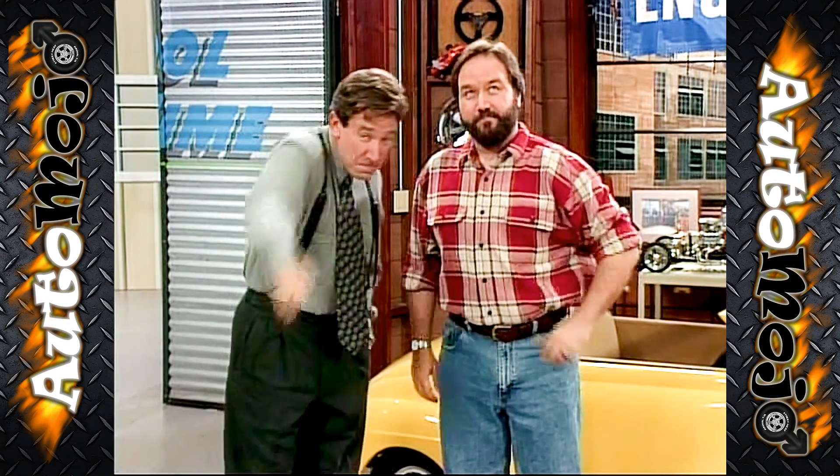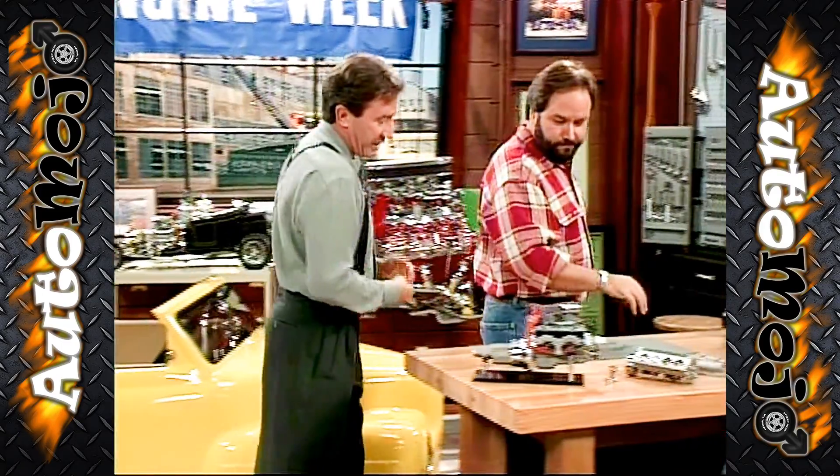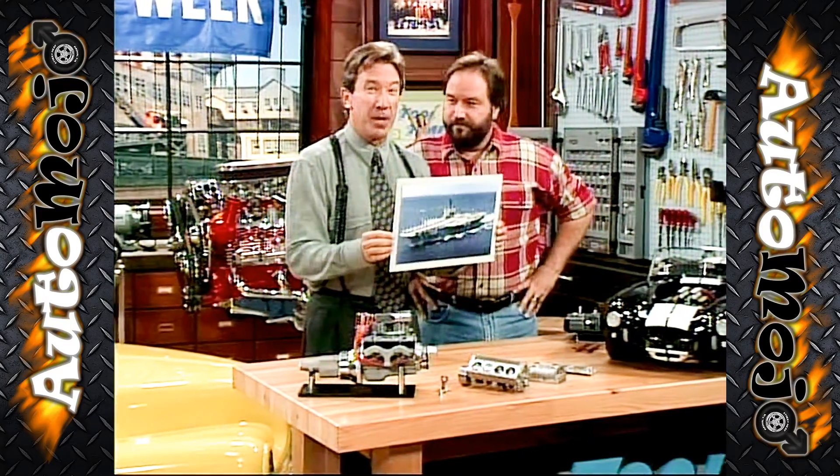It's always good to be back with a big show. It's a two-parter — we're doing our Tool Time Salute. Big and small engines. Today we're going to show you a couple examples of some smaller engines. In the next segment, the Navy's invited us aboard the USS Constellation to see some big motors.